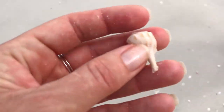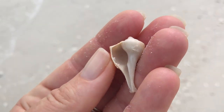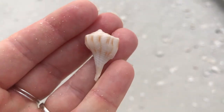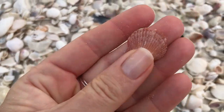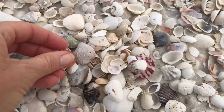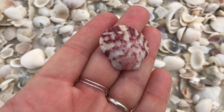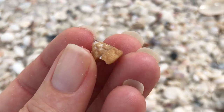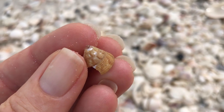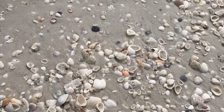Oh, little lightning whelk — wee little guy. And another scallop. And another. What do we got here — something different! This is a top snail. It's a little guy. I don't even know how I found that, but that's a little top snail.